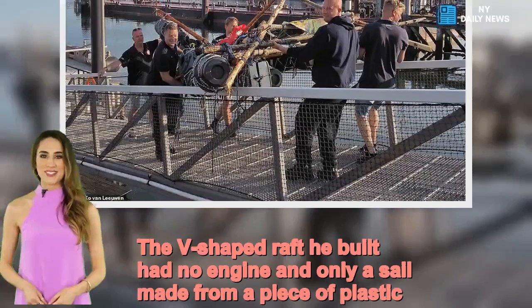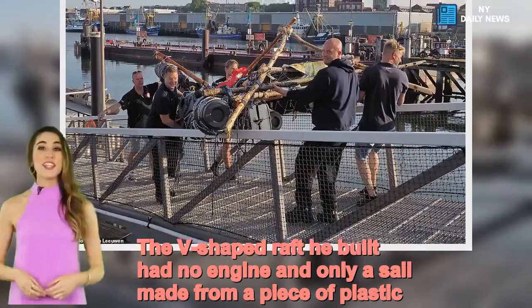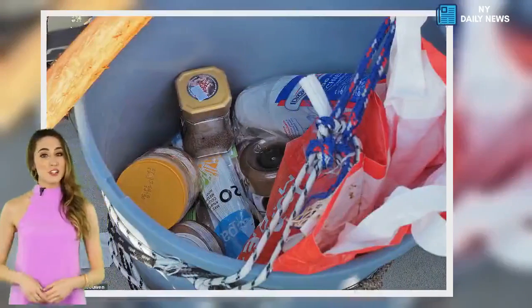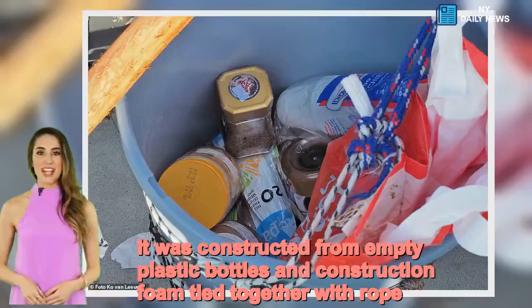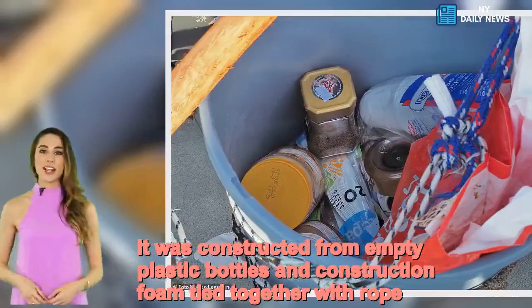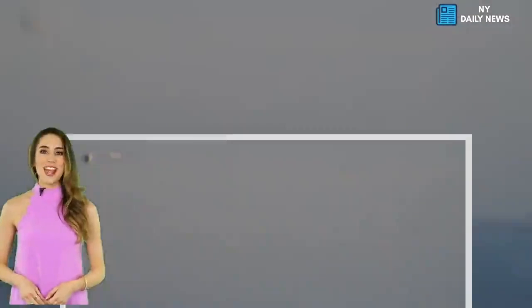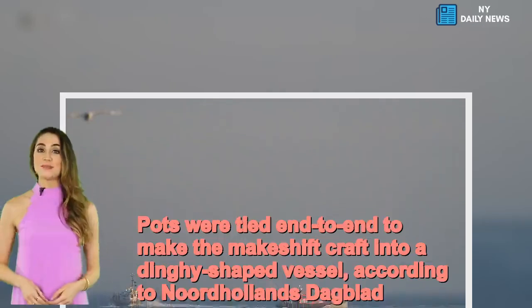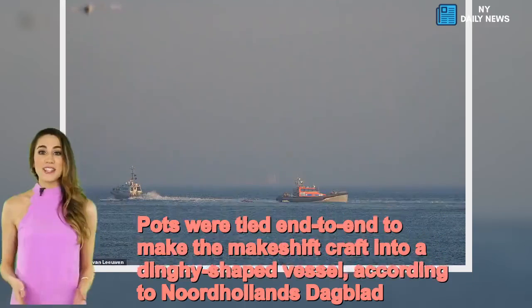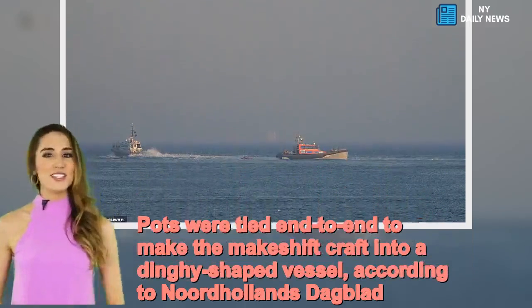The V-shaped raft he built had no engine and only a sail made from a piece of plastic. It was constructed from empty plastic bottles and construction foam tied together with rope. Pots were tied end-to-end to make the makeshift craft into a dinghy-shaped vessel, according to Noord-Hollands Dagblad.